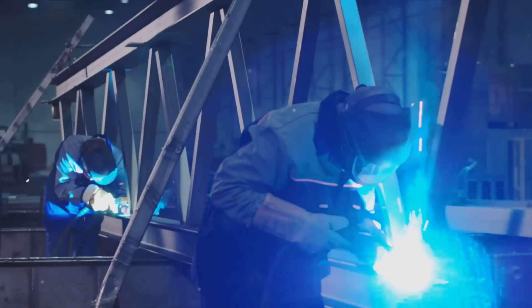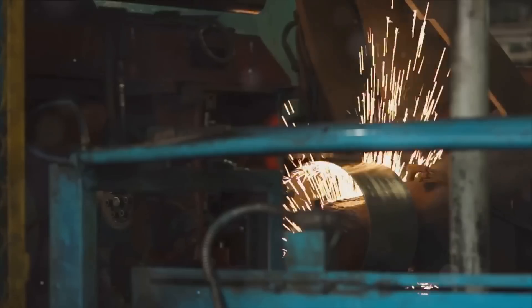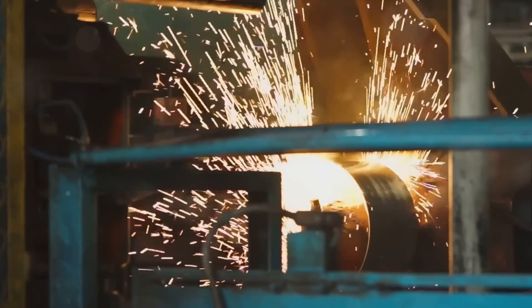So sit back and let us guide you through the fascinating process of sheet metal fabrication. Let's delve into how a simple sheet of metal transforms into a complex, functional form, right here at eMachineShop.